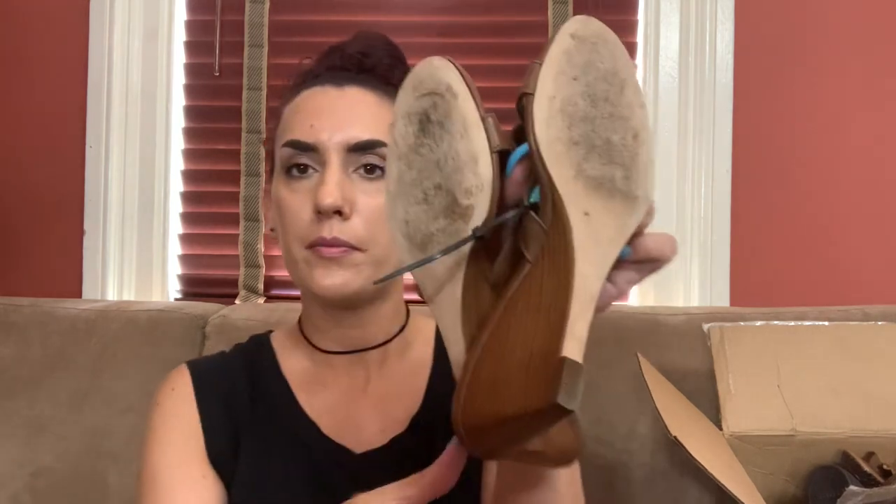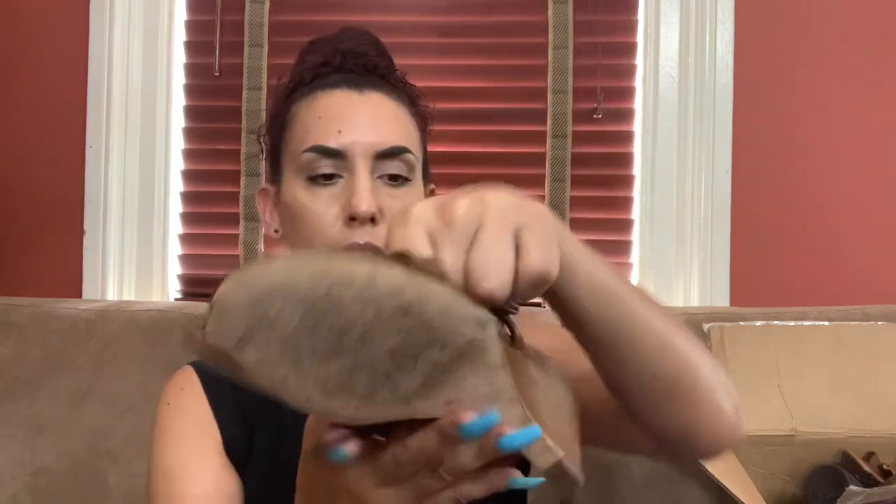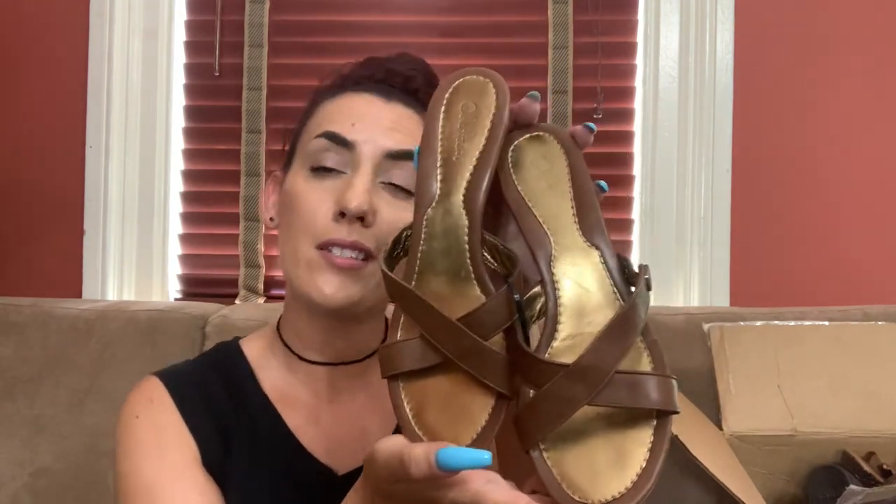Here is a pair of Cole Haan — really pretty wedge brown leather crisscross, in really nice condition, size eight. I would ask on eBay probably 26 to 27 and do 20 bucks for you guys.